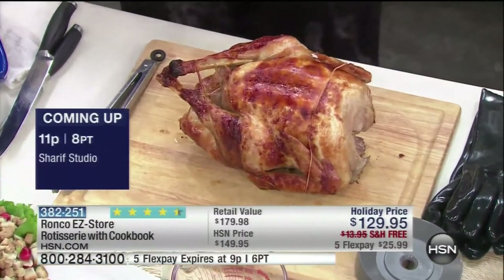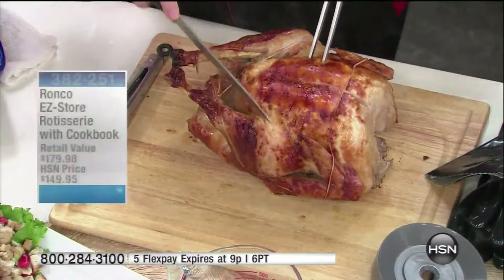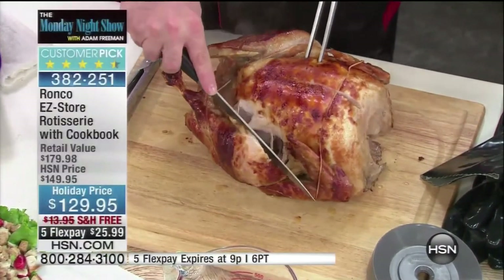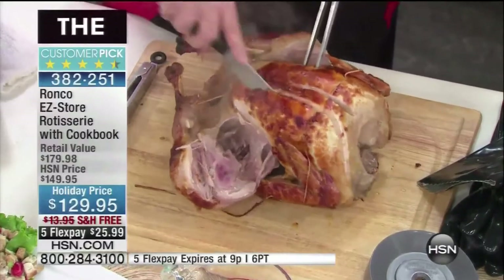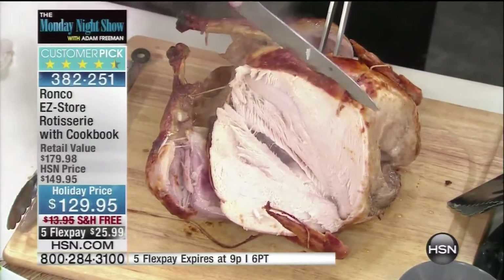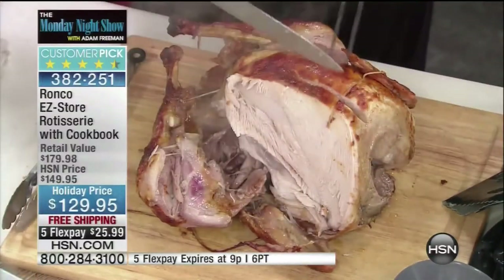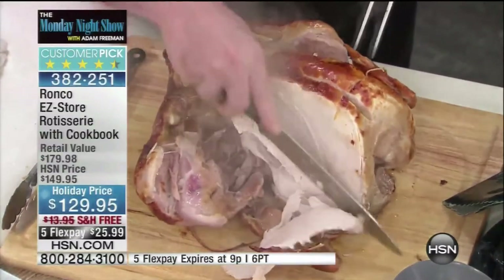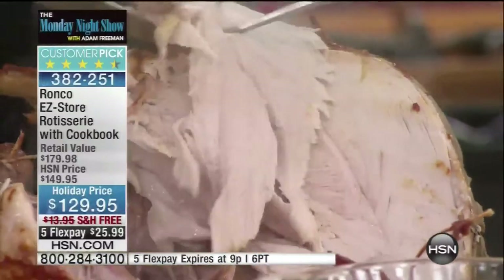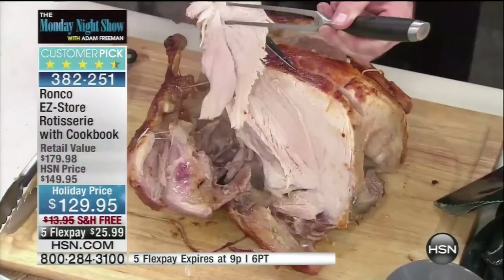When you talk set it and forget it technology, we don't just say it — we invented it. This is where it came from. The variety you're going to see in this machine and the results you're going to get are absolutely out of this world. Let me take the stress out of Christmas dinner, Thanksgiving. I'm going to take one a little bit deeper in because this is where things start to dry out and get gummy. Look at that — it's just glistening. This is the white meat part of the turkey, and it is perfectly moist.